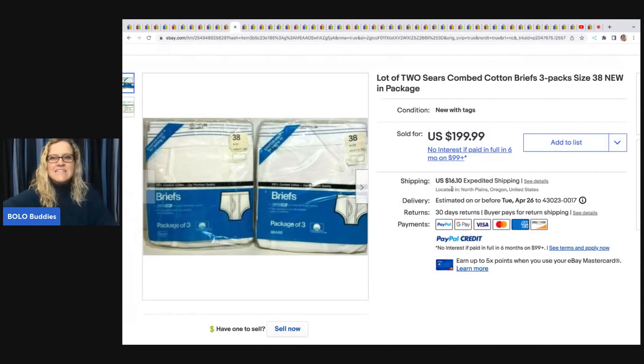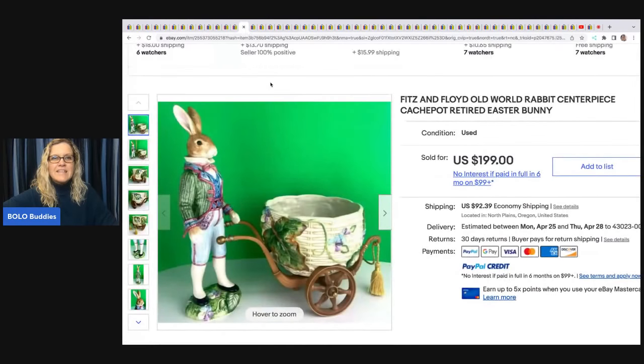I love these — Sears cotton briefs, three-pack, two packages. She got these at an estate sale, paid $4, and took a best offer of $70 plus shipping. These old vintage briefs can definitely be a bolo — still amazing even after coming down on the offer.